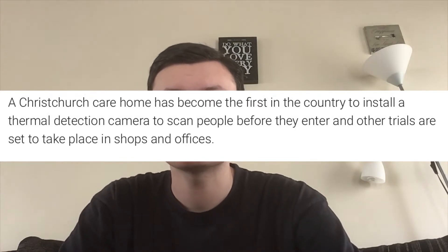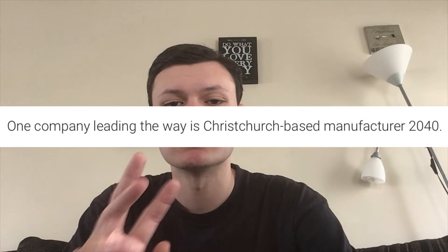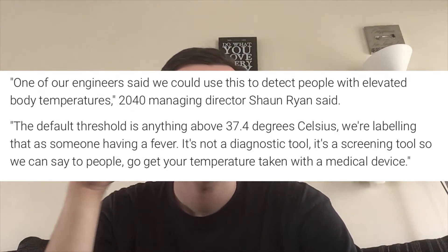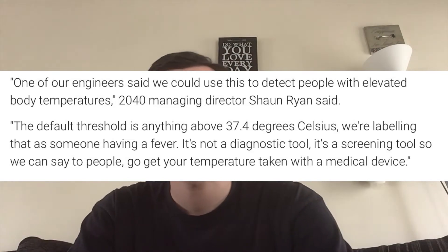A care home in Christchurch is already implementing this technology, and there is even a manufacturer working on it. How it will work is: if you have a high body temperature of 37.5 degrees Celsius, they will ask you to have your temperature taken with a medical device. I feel like that's not the best way to screen against COVID, because what if the person just had a fever? You would have wasted a lot of money and time getting them tested just because they had a fever.